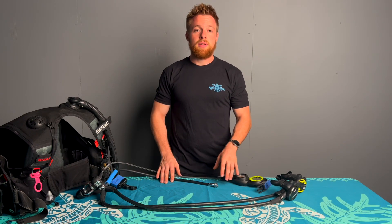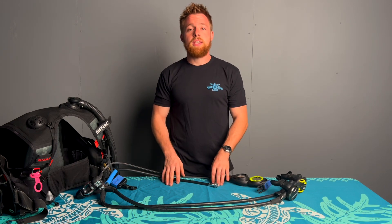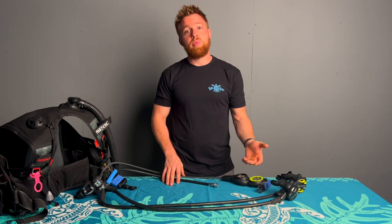Another reason it's important to have your gear inspected every year or 100 dives is that sometimes recalls will happen from major manufacturers. Gear technicians keep these things in mind and know to look for them when you bring your gear in.